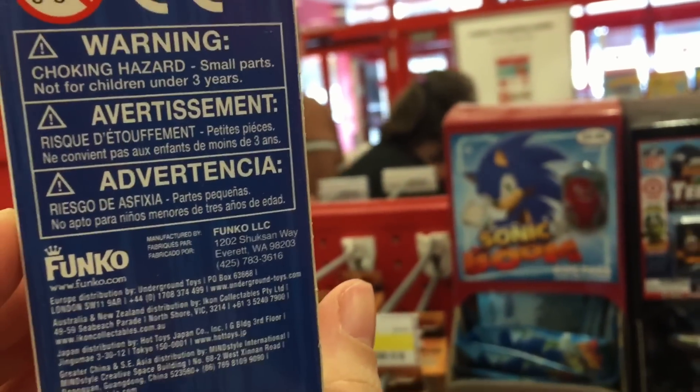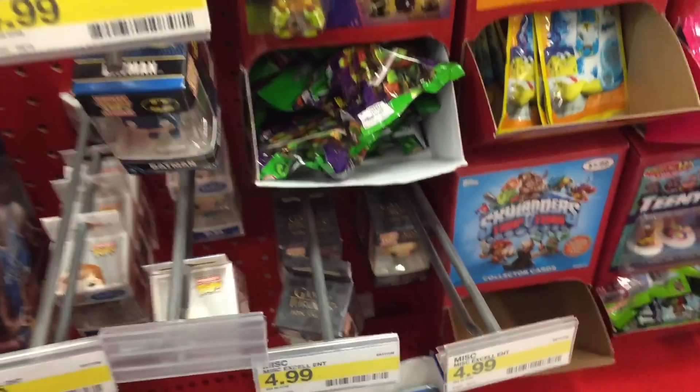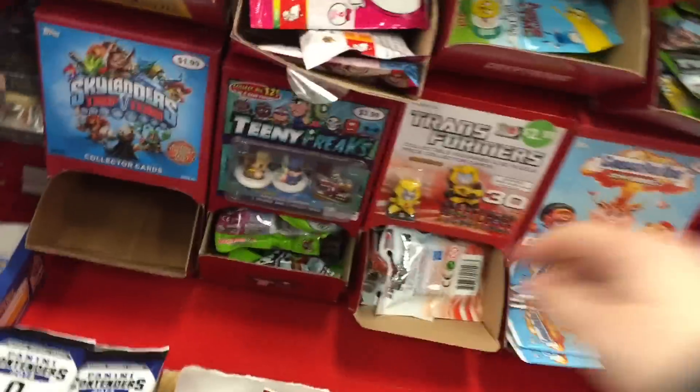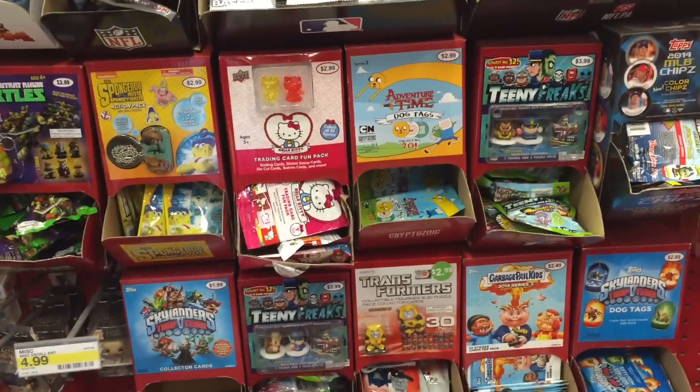Look, they have the pocket Elsa — that's so cool. I haven't found any of these yet. Game of Thrones. Oh, they have different Transformers — 3D ones. Do you like Adventure Time? I do. I love those dog tags. I love Adventure Time.